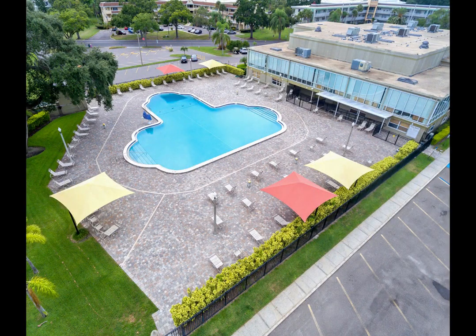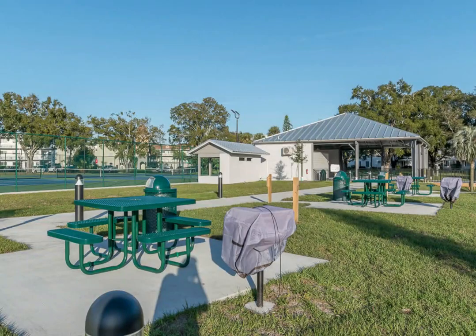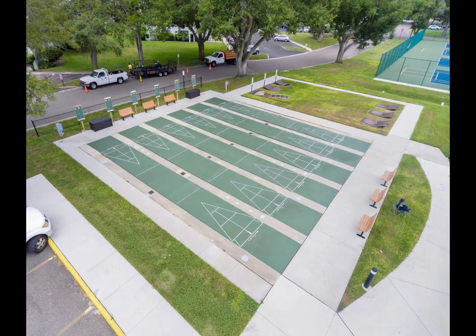All utilities are included except electricity. Perfectly situated near shopping malls, fine dining, walking and biking trails, parks, hospitals, international airports, nightlife and entertainment, and just a short drive to award-winning beaches.